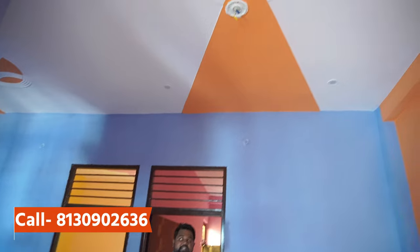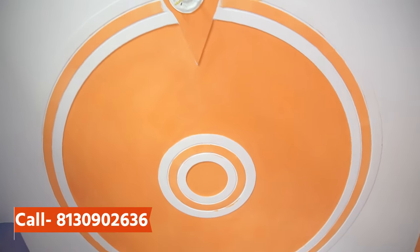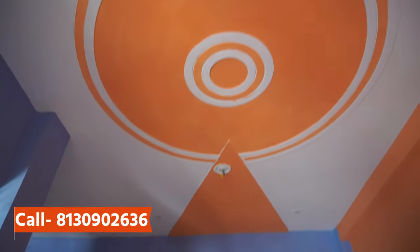We have given the false ceiling with POP working. It has a common, normal, basic design, but you will have cove lights which are fitted on the wall.